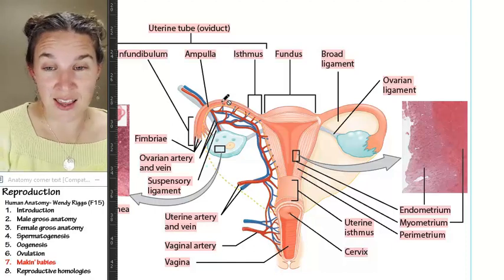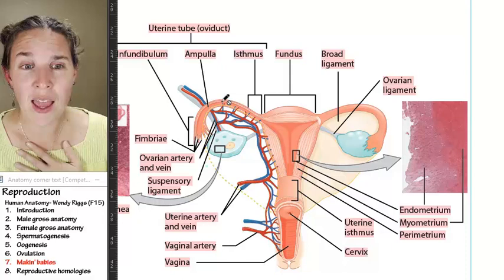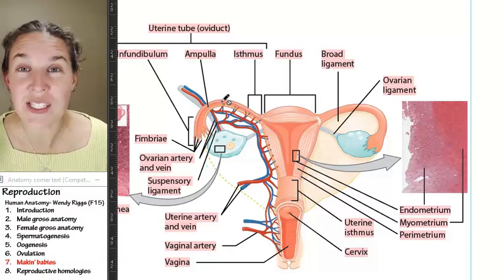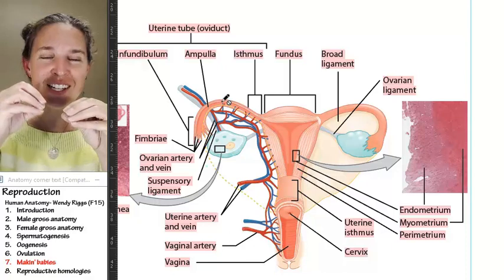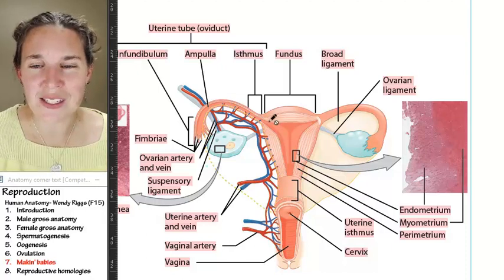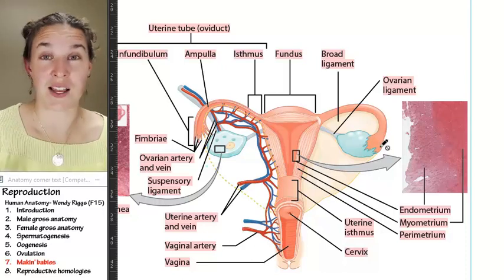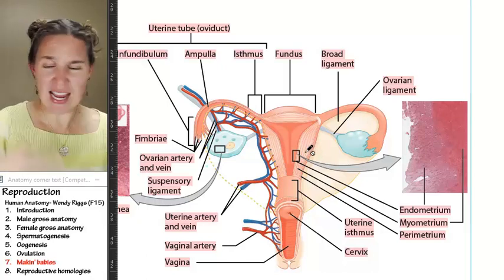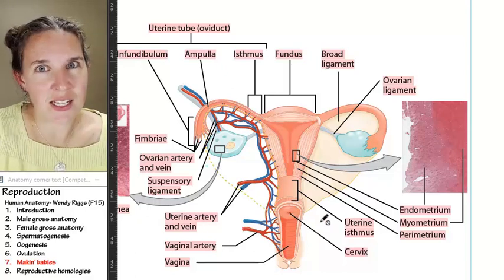First, sperm fertilize that egg and the secondary oocyte gets to finally finish and actually be an ovum. For about two seconds it's an ovum because the two nuclei — sperm nucleus and egg nucleus — combine and now we have a zygote. That little zygote bounces its way down the fallopian tubes into the uterus, where it becomes a true parasite: it burrows into the uterine wall, starts consuming it, hijacks your immune system, and eventually makes you dilate your cervix to 10 centimeters to get it out.